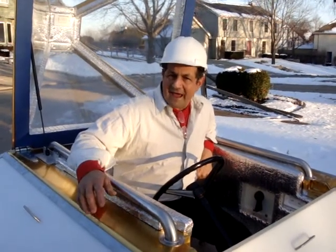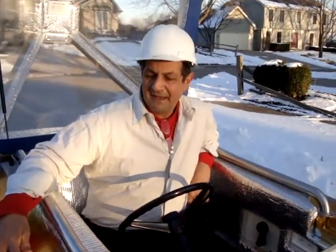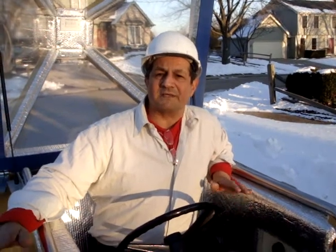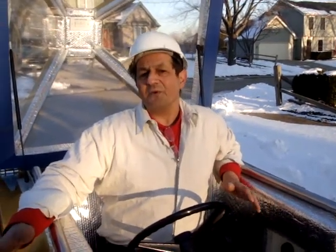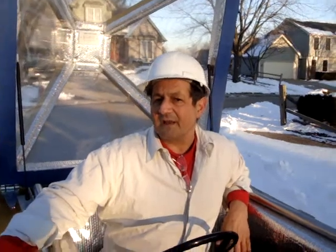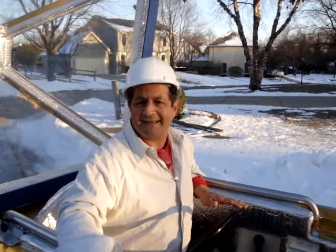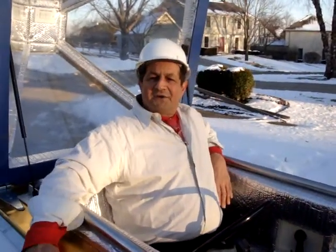In a year and a half from now, you can actually take possession of one of the very first cars that's going to be offered. This is a chance of a lifetime to own what's considered a prototype car. If you're a collector, you know that these are going to go up in value. As we make more of them, your first issue number will be 0 through 10. There's never going to be an opportunity like this again. Can you imagine having this to show your friends?